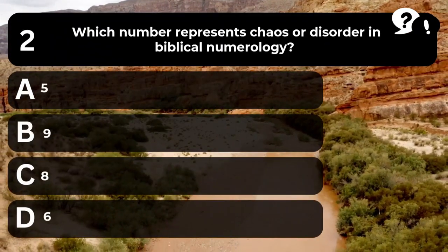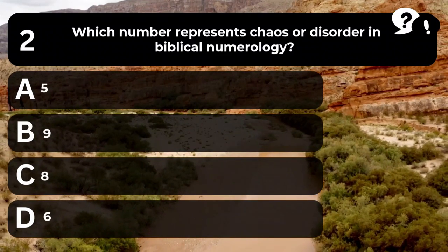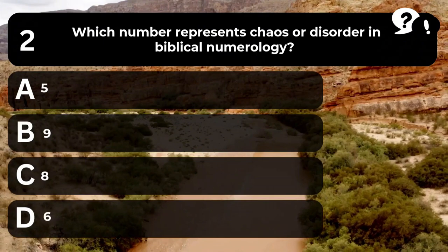Question 2. Which number represents chaos or disorder in Biblical numerology? A. 5. B. 9. C. 8. D. 6.